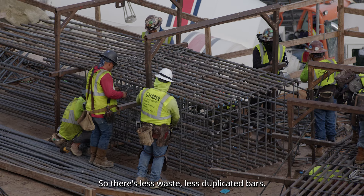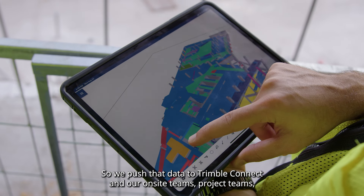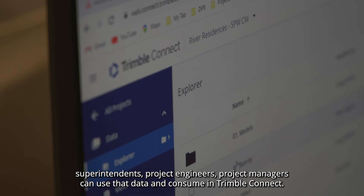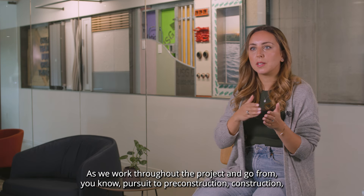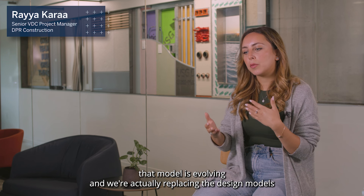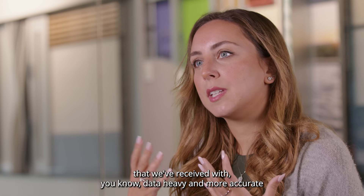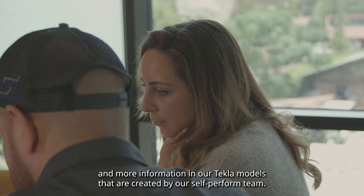We push that data to Trimble Connect, and our on-site teams — project team, superintendents, project engineers, project managers — can use and consume it in Trimble Connect as we work throughout the project. As we go from pursue to pre-construction to construction, that model is evolving, and we're actually replacing the design models we've received with more data-heavy, more accurate, and more information-rich Tekla models created by our self-perform team.